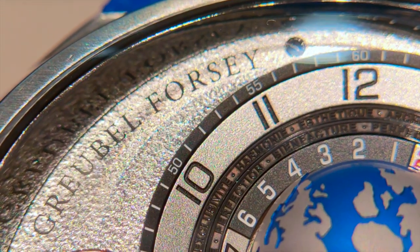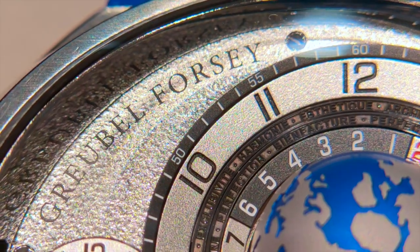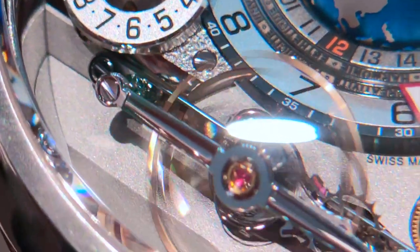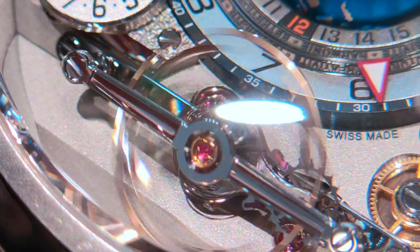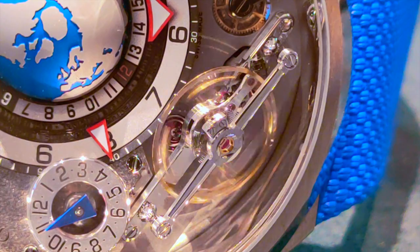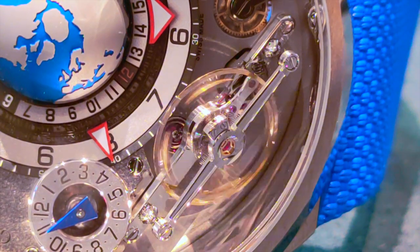The entire base of the dial is made out of frosted titanium that is hand finished. One of the stars of the show is the 30-degree incline angle escapement wheel that seems to be held in mid-air by a black polished balance wheel bridge, pillars and flanks.